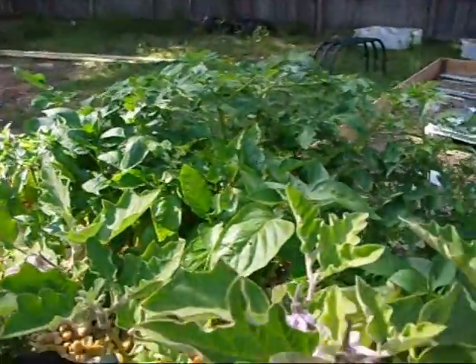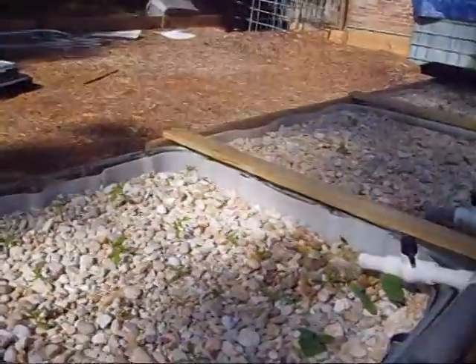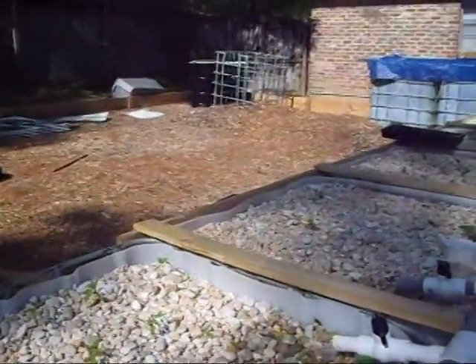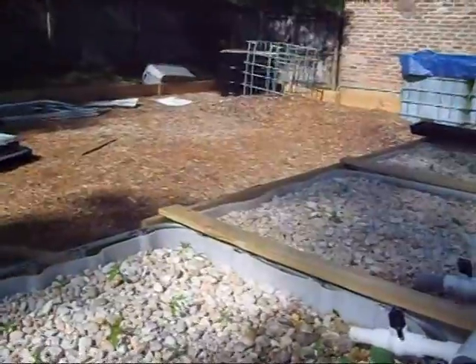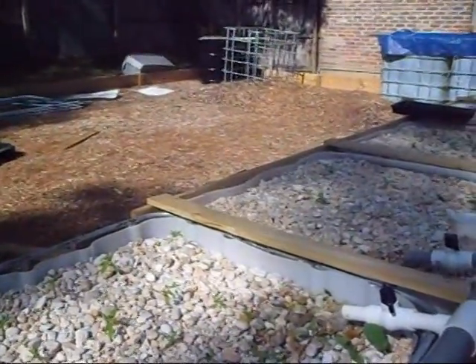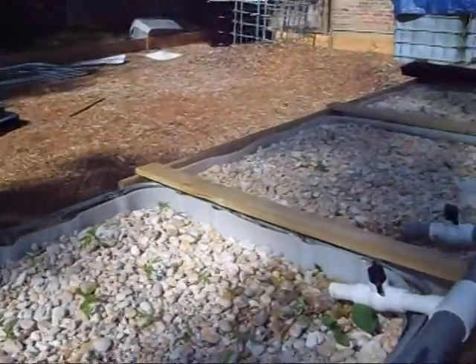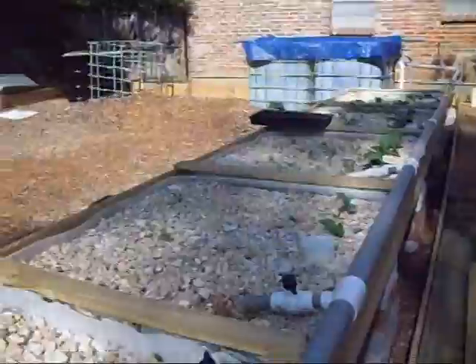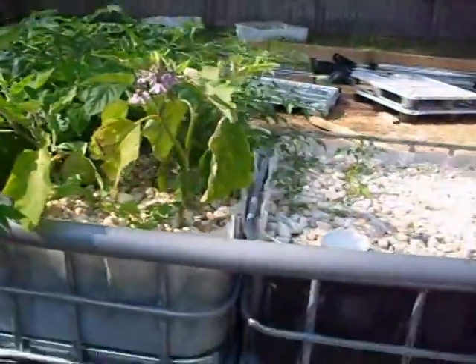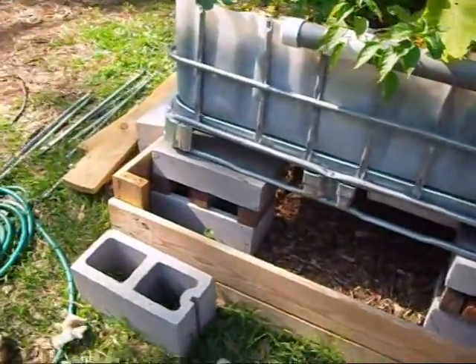Everything's doing great that I put in the system. I was worried about having enough nutrients for the amount of stuff, but I've got 350 fingerlings in the one tank plus one full male tilapia about six inches long and four very large goldfish in the other tank. And I've got more on the way, so I'm still working on the system and trying to get things buttoned up.